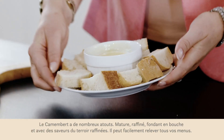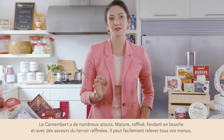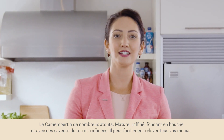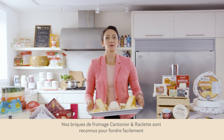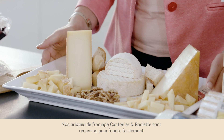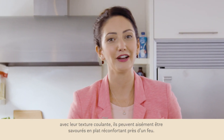Camembert has a lot going for it: ripe, subtle, melt-in-your-mouth cheese with savory and earthy flavors. It can elevate pretty much every menu item. Our firm cantonier and raclette cheese loaves are best known for their meltability — an indulgent, ooey gooey, curl-it-by-the-fire kind of treat.